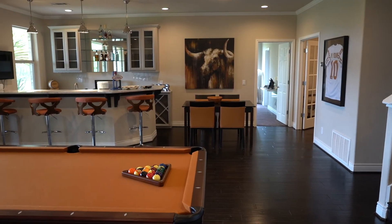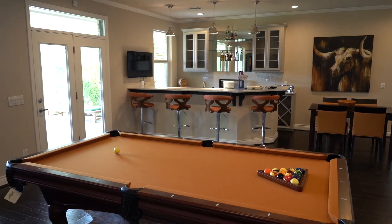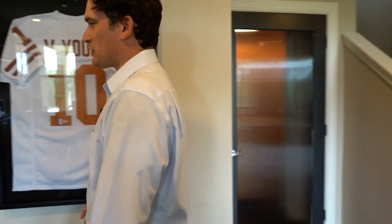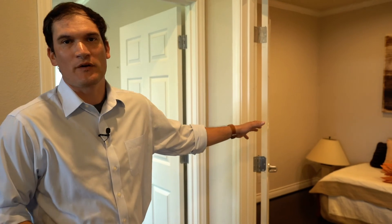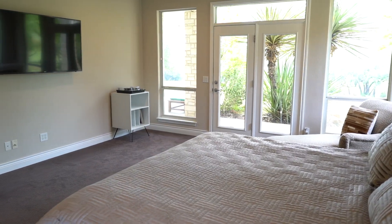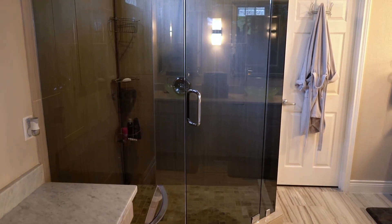This home is made for entertaining. We've got this huge downstairs game room, TVs all over the place, bar, billiards. Both sides we have bedrooms with full bathrooms, and then we've got another flex room over here that would make for a great office space or a fourth bedroom. The bedrooms down here have exterior access to the outdoor living and patio, full bathroom, frameless showers, and high-end luxury finishes.